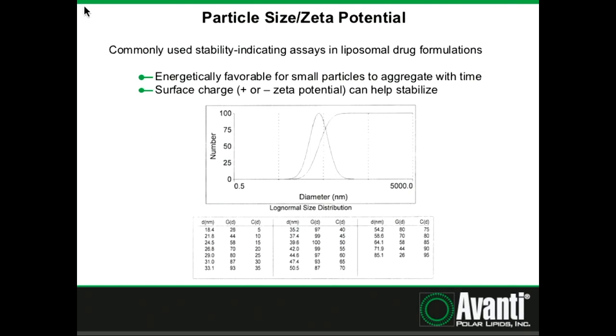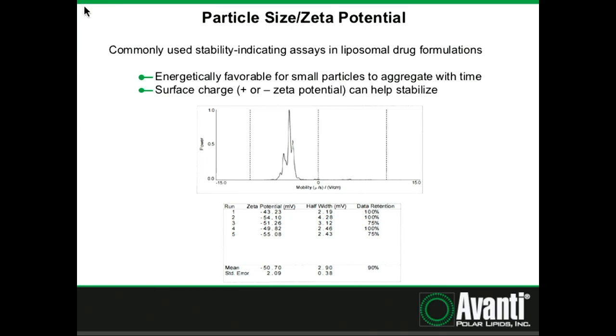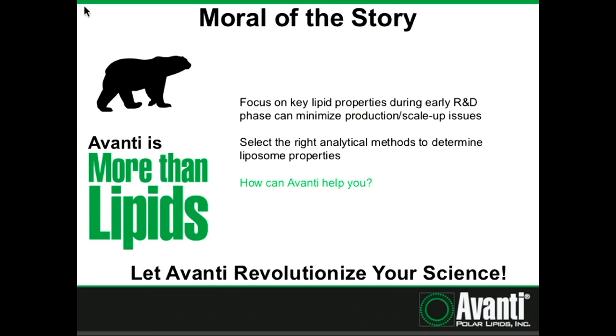Particle size and zeta potential are also required by regulatory bodies for analyzing liposomal formulation stability — Ulf has already covered those two points well. We can also monitor zeta potential over time at Avanti. To wrap up: focusing on these key fundamental lipid properties during early R&D can help minimize production scale-up issues and problems encountered in clinical trials. Choosing the right analytical methods to determine these properties is equally important. And here's the shameless plug — Avanti has all of these products and services at your disposal, both formulations and analytical. Please think of us the next time you're developing a new liposomal formulation. Thank you very much.